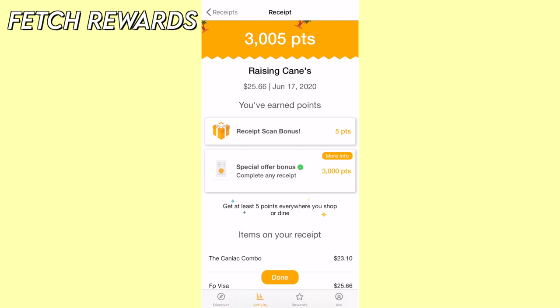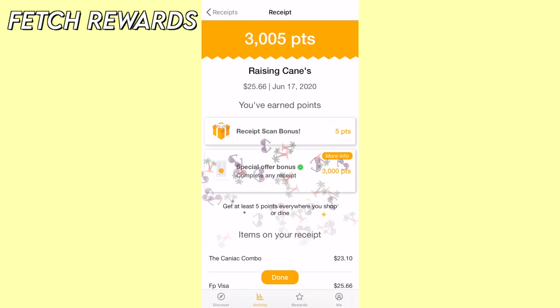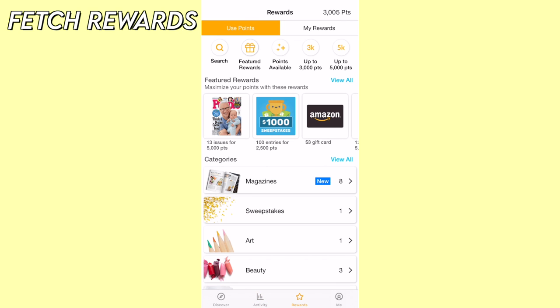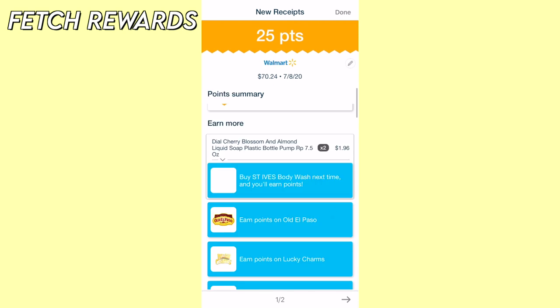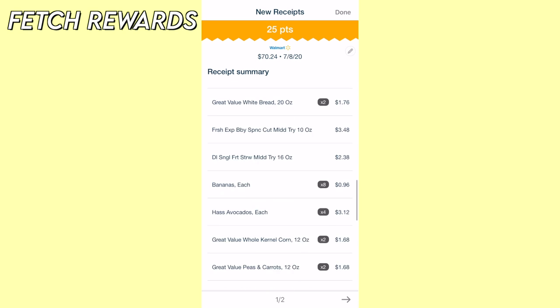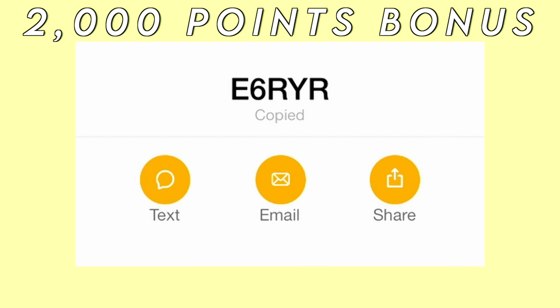With everything going on, most of us have been shopping more online — like Amazon and other retail stores. The cool thing about this app is that you can also get rewarded for your online purchases. All you have to do is connect your Amazon account. When you click on the e-receipt button, it will automatically add your earned points to your account.